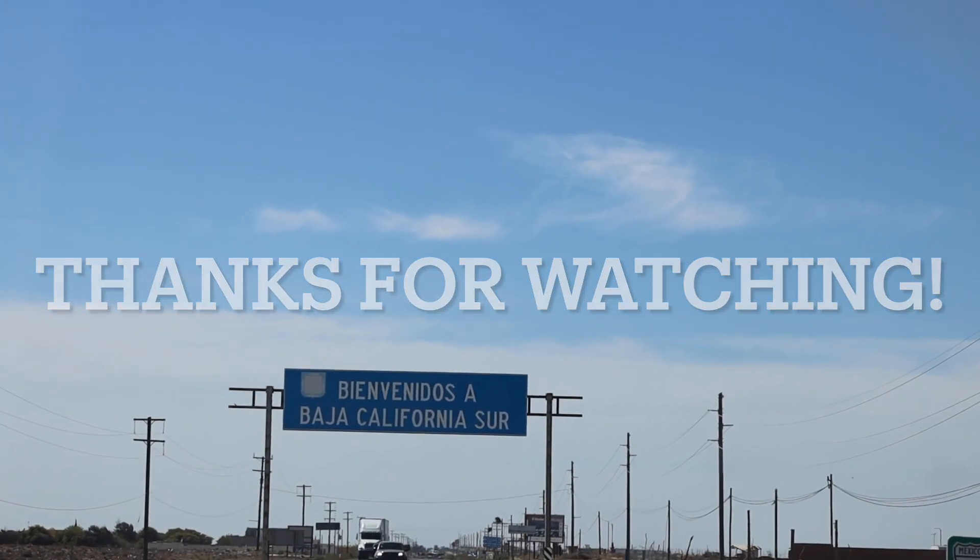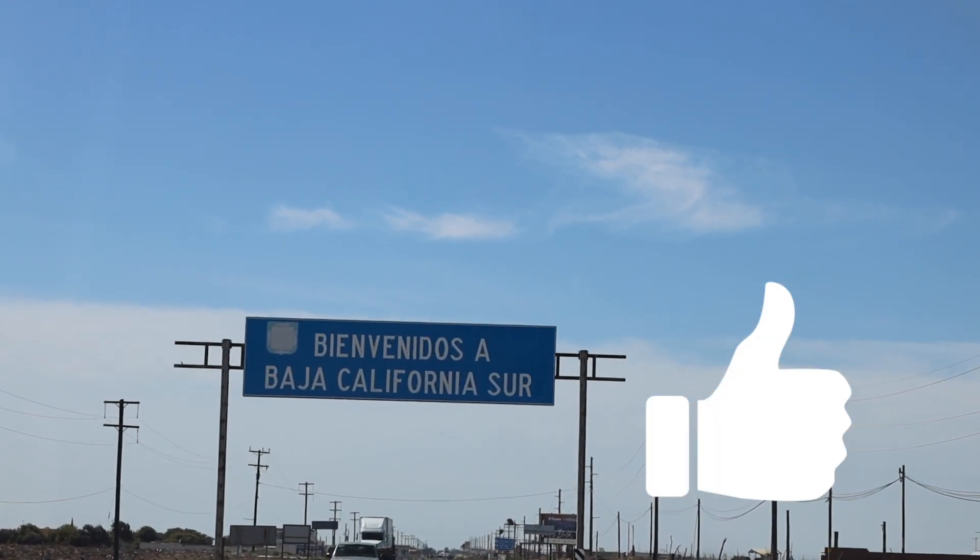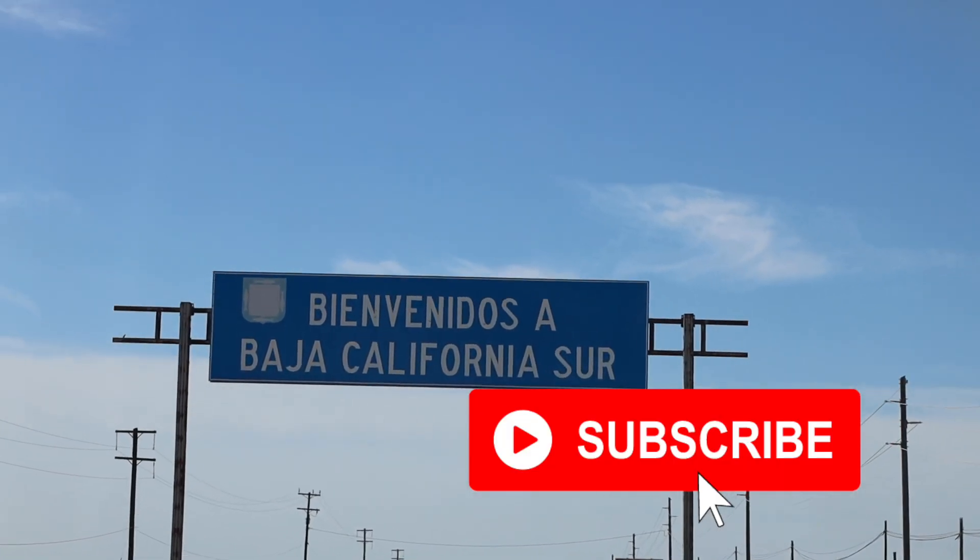Next week we head to Baja California Sur. Don't forget to give the video a thumbs up and subscribe if you haven't already. Bye.